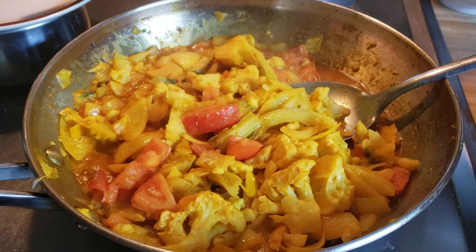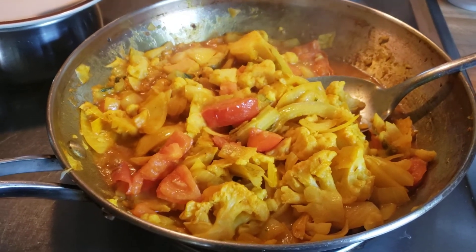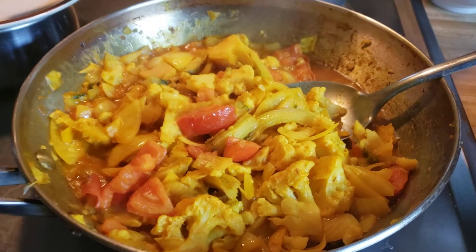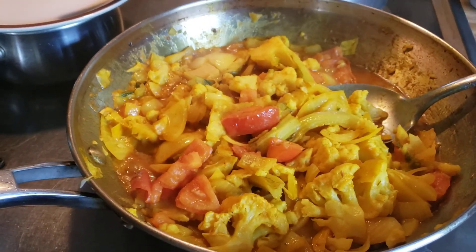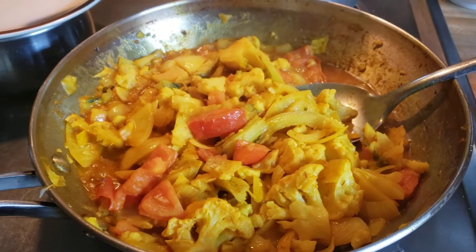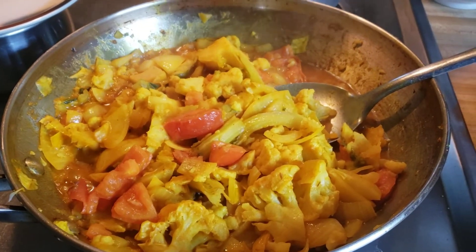That's all the ingredients — very easy. Just boil the cauliflower first, then cut it up really small and sauté with onion, garlic, tomato, and some pepper. I didn't add any salt because the Jamaican curry already has some salt.